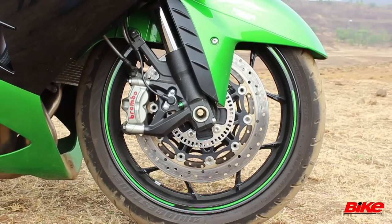The ZX-14R's brakes are capable of bringing this monster to a halt from 300 kilometres an hour, so a 100 to zero run is essentially child's play. There's plenty of bite and progression to keep things from getting hairy, and of course there's ABS and Kawasaki traction control too.